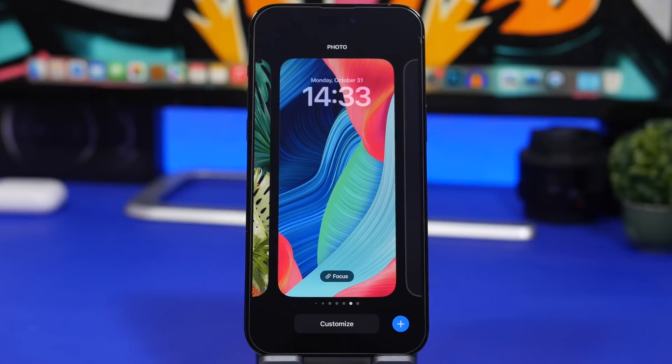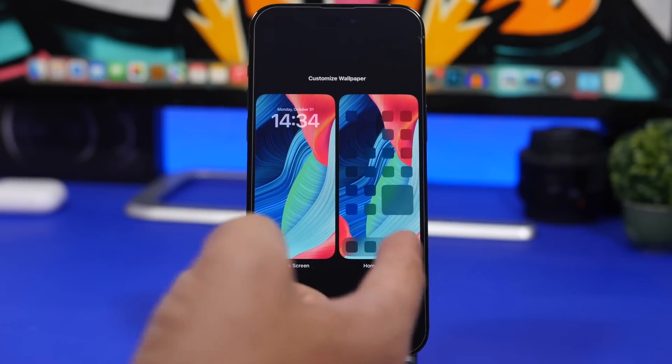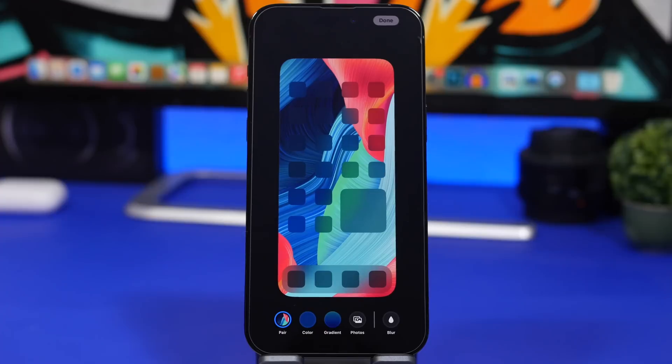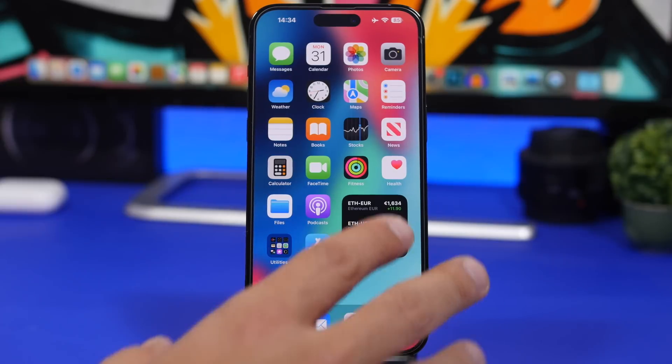Another thing I have to mention that I didn't cover before in my videos on iOS 16.1 is how easy it is now to change the wallpapers or just edit your home screen directly from the lock screen. When you tap 'Customize,' you'll see two pages — your lock screen and your home screen. From the lock screen you can now head straight into your home screen settings, change the wallpaper, pick a different color, or enable/disable the home screen blur.